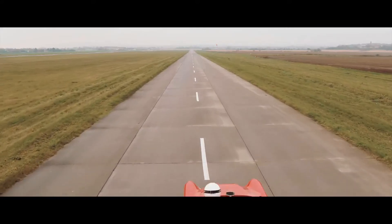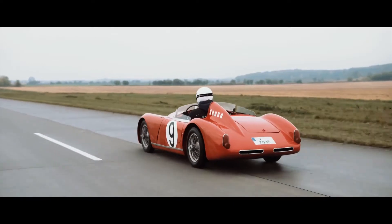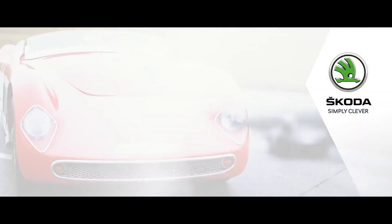In 1959, two 1100 OHC coupes were constructed with aluminium bodywork, one of which is now being restored in the Škoda Museum's workshop. Something to look forward to. Škoda. Simply clever.